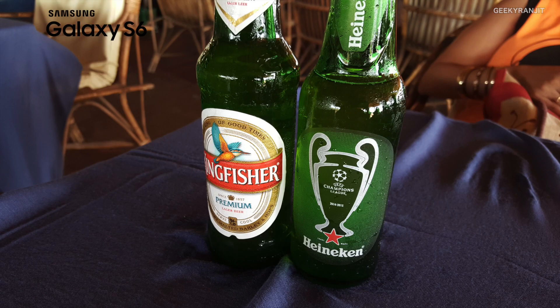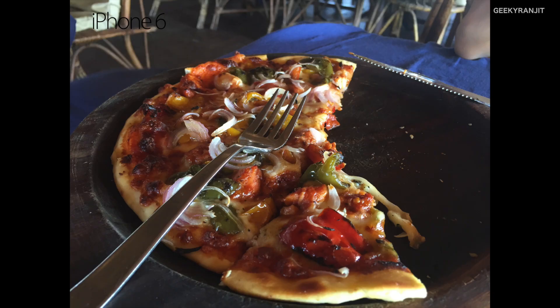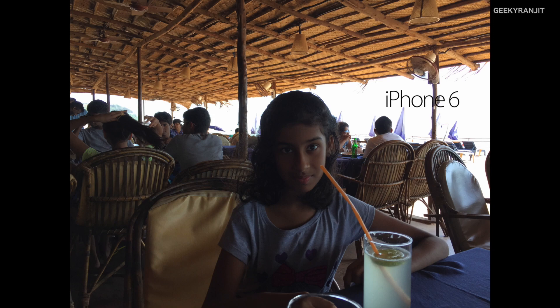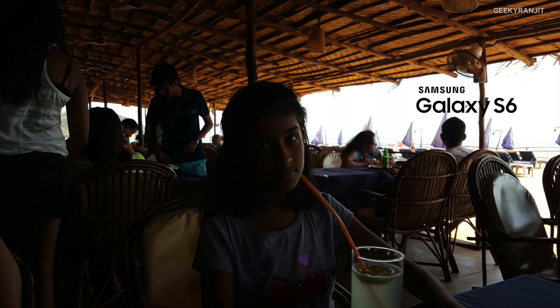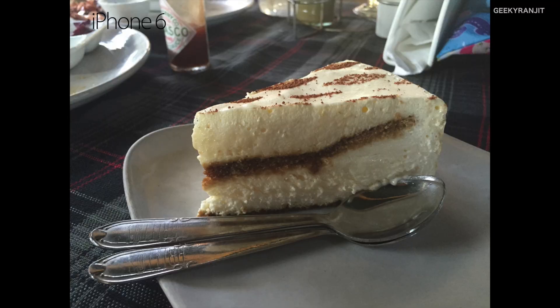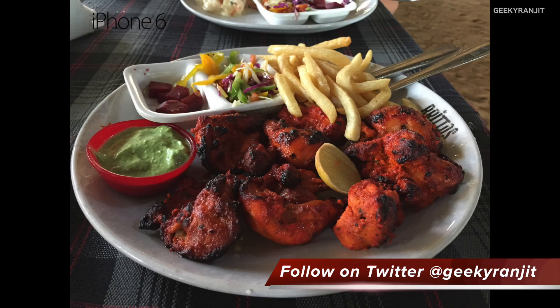Let's also look at some pictures in semi-indoor lighting. By the way, don't forget to comment about the pictures in the YouTube comment section. The pictures on the S6 look a little bit more vibrant and brighter, but for this specific picture I felt the iPhone 6 did better.